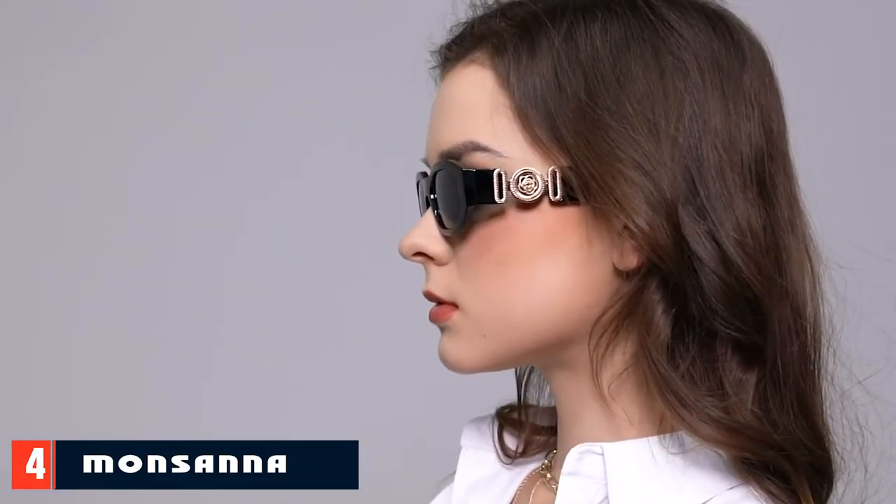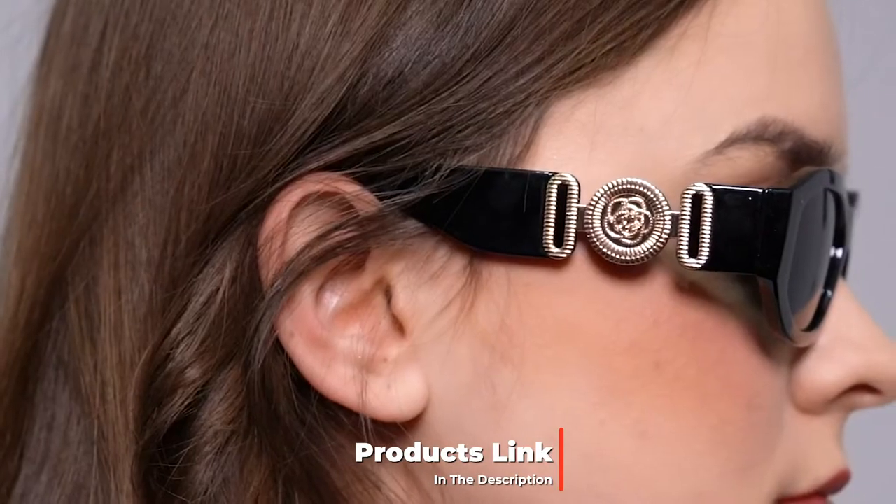Next, at number four, we have Mensana Trendy Sunglasses. These tortoiseshell sunglasses combine two trends — rectangular and retro design — and look like Versace sunglasses from the nineties. The lenses have an anti-glare coating and protect eyes against UV rays. The sunglasses come with two sunglasses covers and a cleaning cloth.